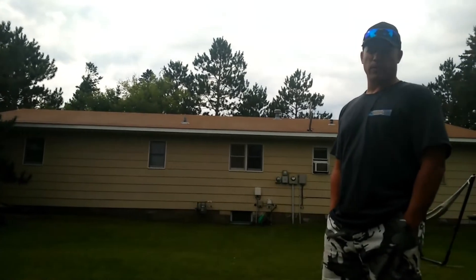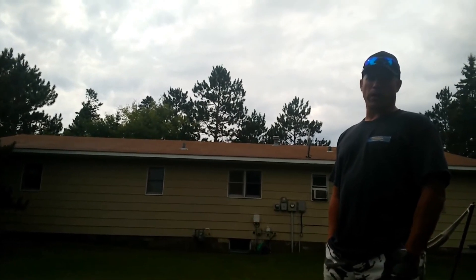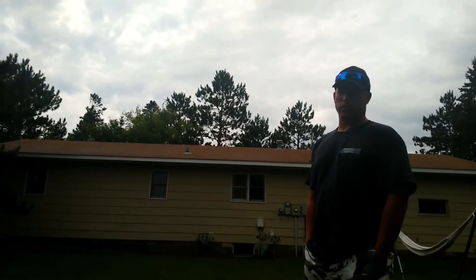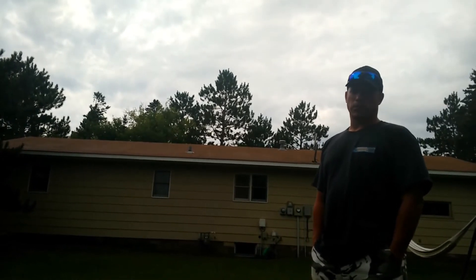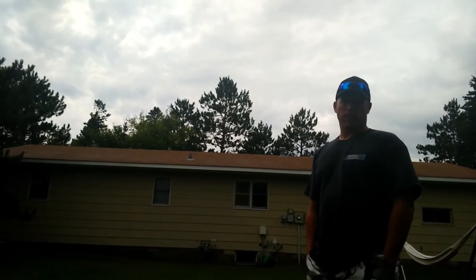You cannot even tell there was a repair done to this roof. This house will soon be on the market — the homeowner is very happy with our service today. He will save a lot of money in the closing cost of this house because the roof has now been cleaned.